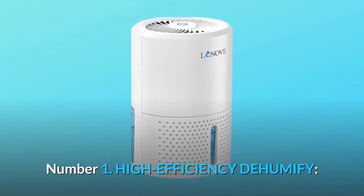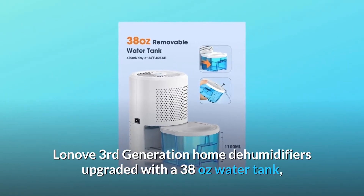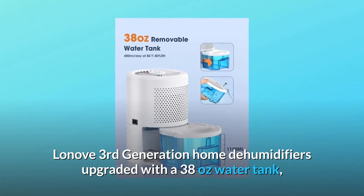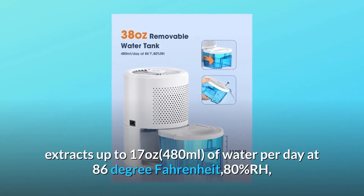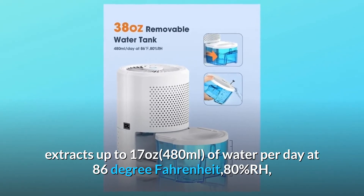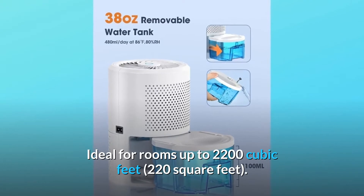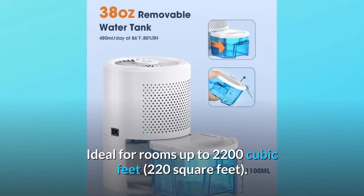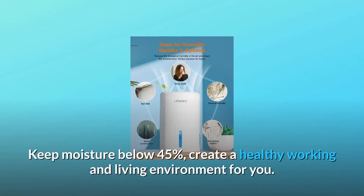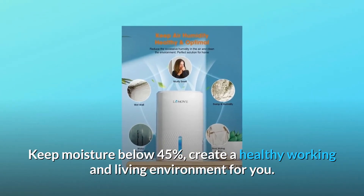Number 1: High Efficiency. The Lonove 3rd Generation Home Dehumidifier is upgraded with a 38 oz water tank, extracts up to 17 oz of water per day at 86°F and 80% RH, ideal for rooms up to 2,200 cubic feet (220 square feet). It keeps moisture below 45% to create a healthy working and living environment.